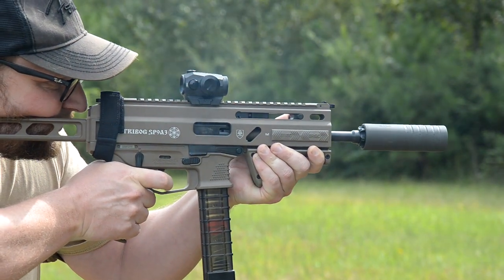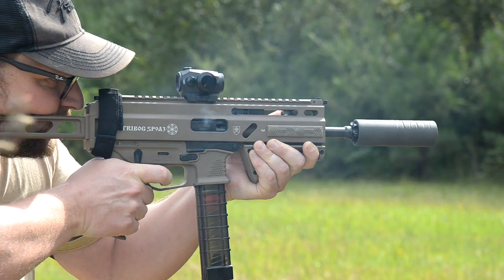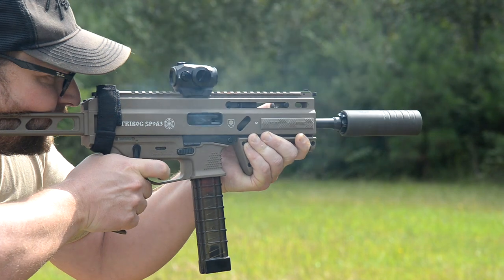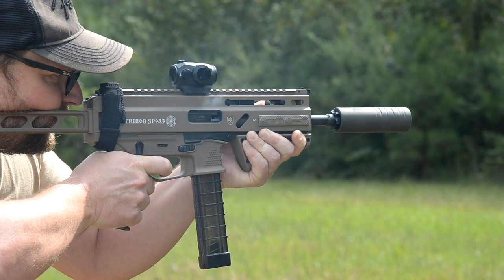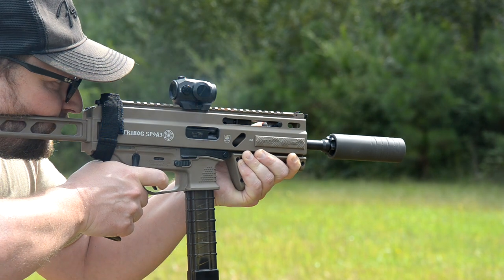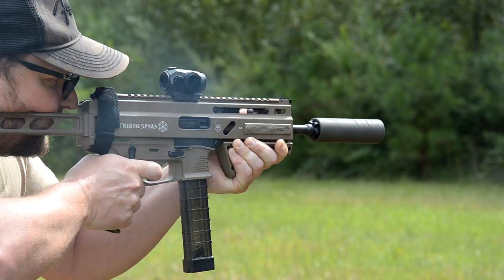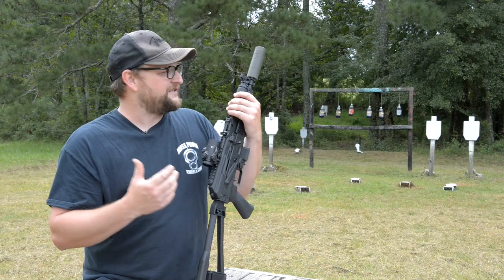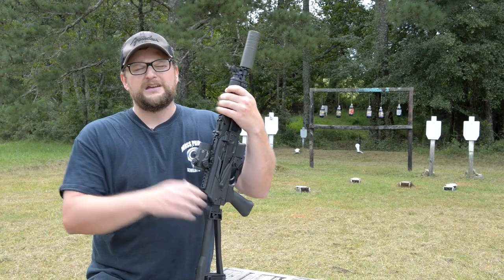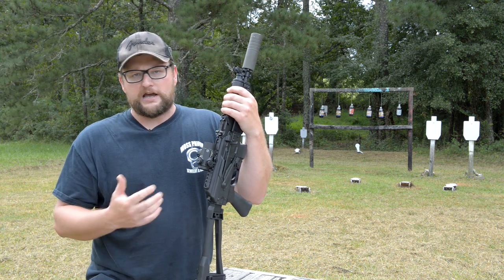Make sure you go over and sign up — it's free to sign up, really no big deal. Of course all federal and state rules apply, but go over and check it out. They're giving away a Strybog SP9A3 with 2,000 rounds of ammo. I mean, I'd be happy to have the ammo right now — the Strybog's nice but the ammo is the real icing on the cake.